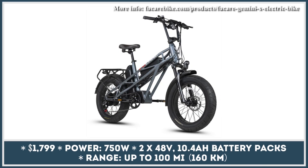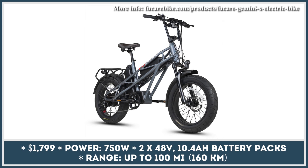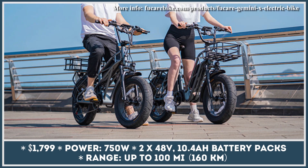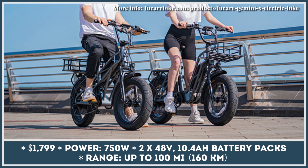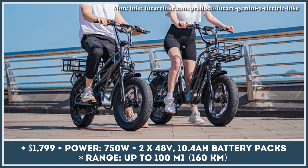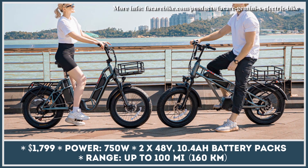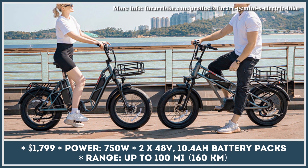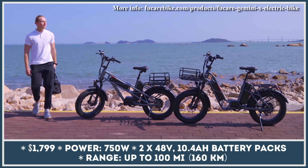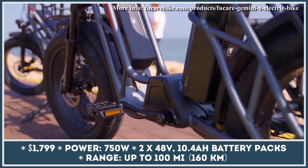If you're closely following EV news roundups, you should be familiar with electric mobility products by an American startup called FuCare. After producing a neat folded-style e-bike, they decided to try their luck in the cargo bicycle segment by introducing the Gemini X model. This bike is offered in two frame designs — step-over and step-through — both featuring a durable 6061 aluminum frame with a trellis design stiff enough for carrying payloads up to 400 pounds, while offering additional protection for two battery units.